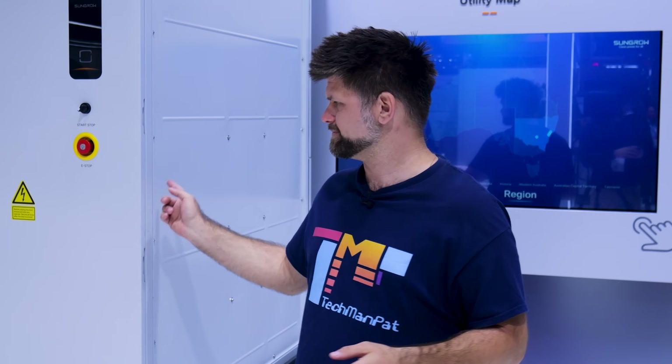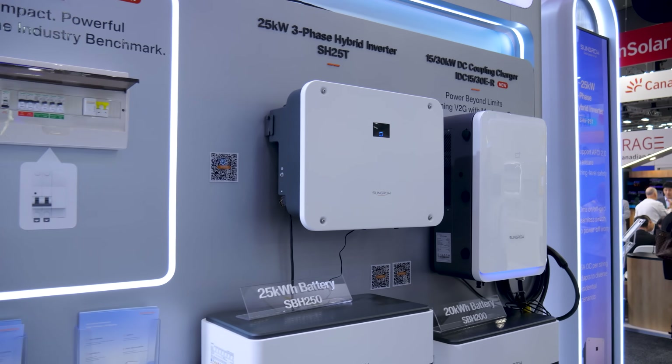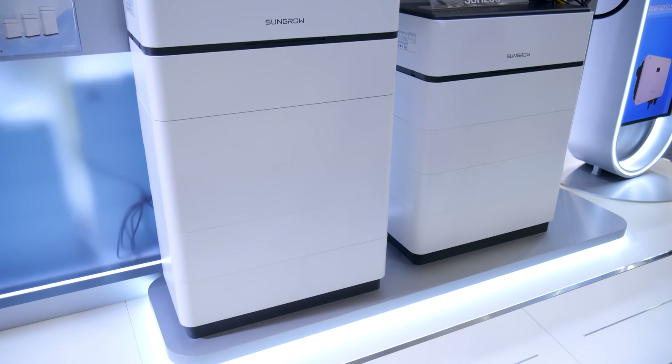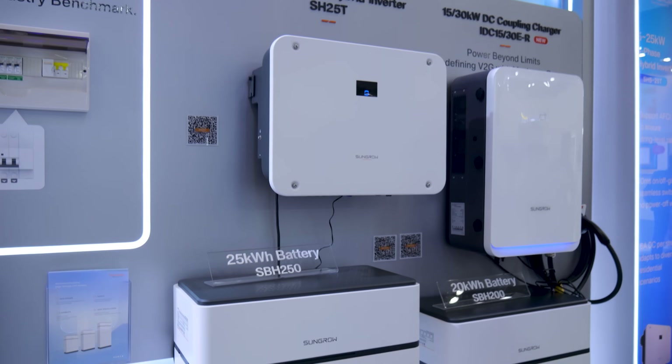Would I put SunGrow in my house? Yeah, probably if it can fit. I'd seriously consider it — the tech is reliable, the backup is whole home ready, and the scalability means you're not stuck with what you buy on day one. And for businesses and utilities, it's clear SunGrow isn't just dabbling — they're setting themselves up as a backbone player in Australia's energy transition.